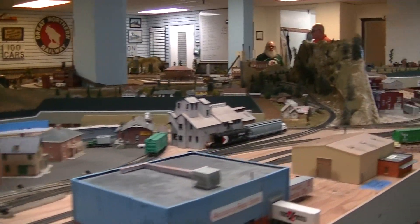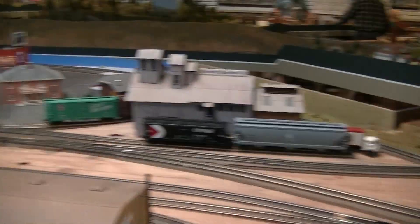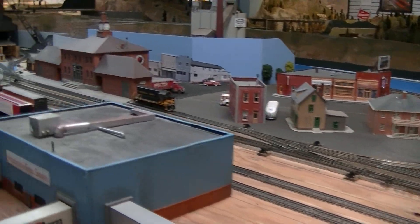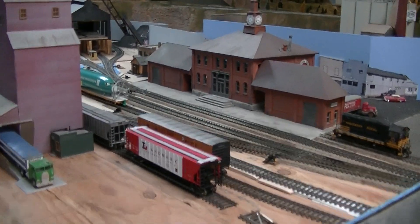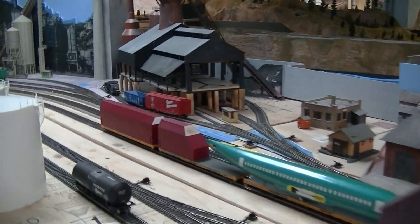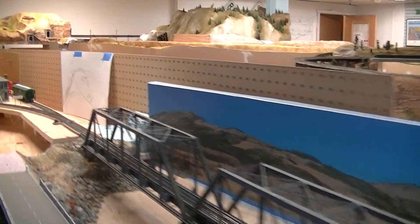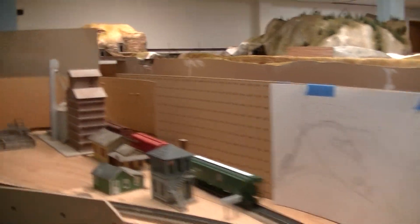I'm going to get trapped here and have to turn around so we're going to see this view twice. Going back the wrong way. Helena Depot — it's a pretty good representation.